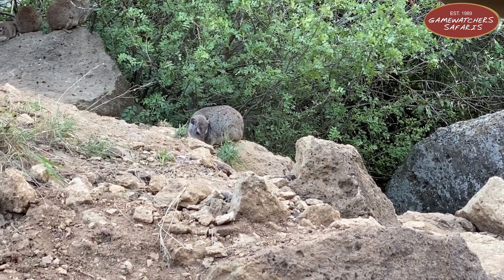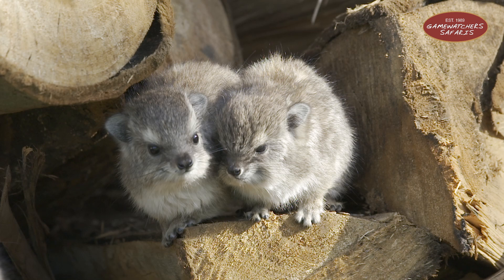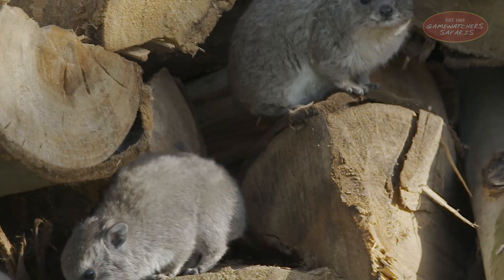Behind that relaxed pose is an animal with ancient ties, smart survival tricks, and a strong community spirit. Small in size, big in surprises — that's the rock hyrax.